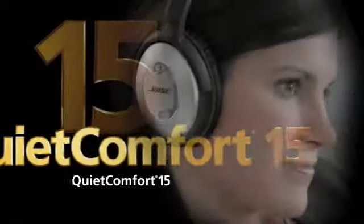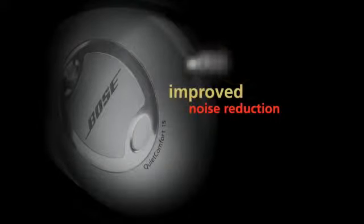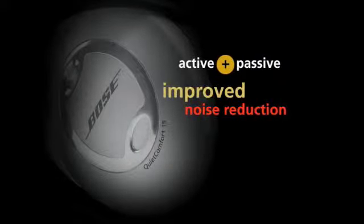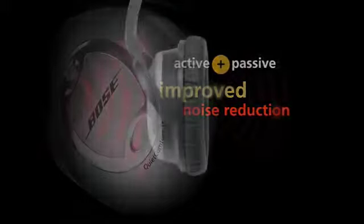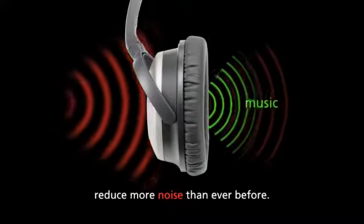How do QuietComfort 15 headphones work? Bose has made improvements in both the active and passive noise reduction of earlier QC headphones in developing QuietComfort 15 headphones. They've reduced significantly more noise than ever before, so you can enjoy your music even more.